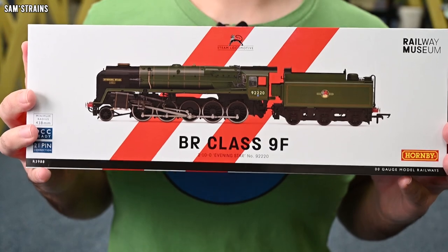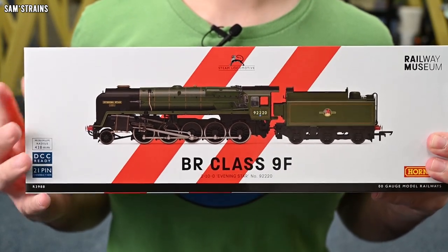Maybe Hornby did let us know it was on the way, but last I heard I was looking at the Engine Shed blog that Hornby do, and I saw some painted samples. I didn't know this model was about to be released, but here it is — it is out and it is with customers.